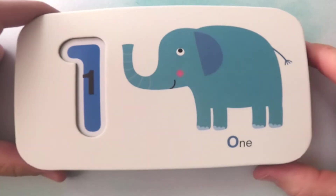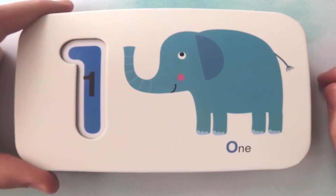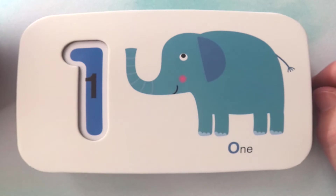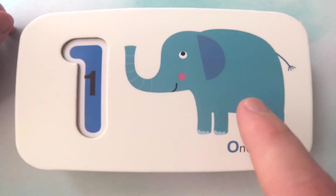Look at this animal. Looks like there's only one of them. What kind of animal is it? Do you know? It's an elephant. Great job. So there is one elephant.